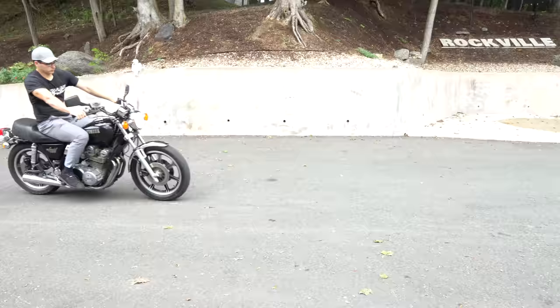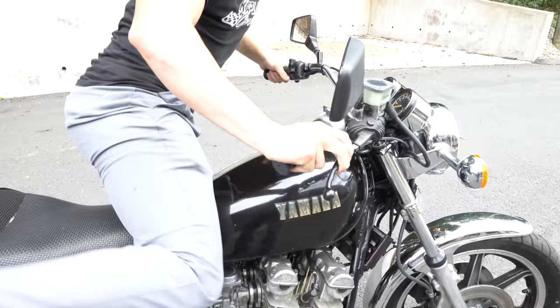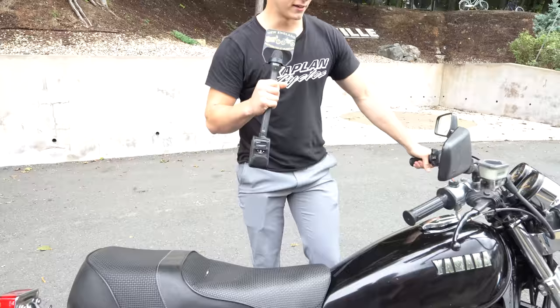Mike rode this bike for several years as his daily driver and went right through the bike, top to bottom, front to back. Before I tell you what he did to it, I'll let Junior have a couple words here. What's happening guys, this is Ken Jr. from Kaplan Cycles in the New England Motorcycle Museum.